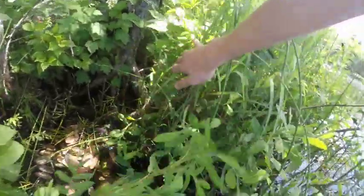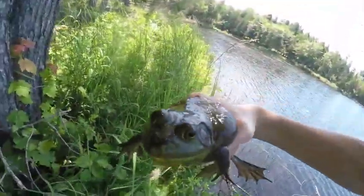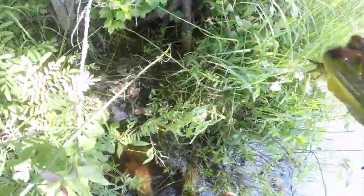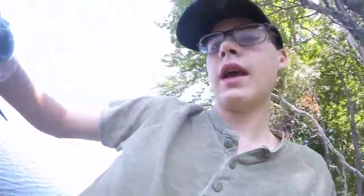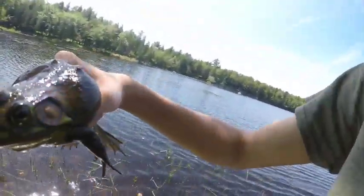I actually caught the bullfrog! I put my hand under that root and I kind of just enticed him and he jumped and I got him. Oh my gosh, amazing catch. That's one of the best frog catches I've ever had in my life — right in a tree root system.